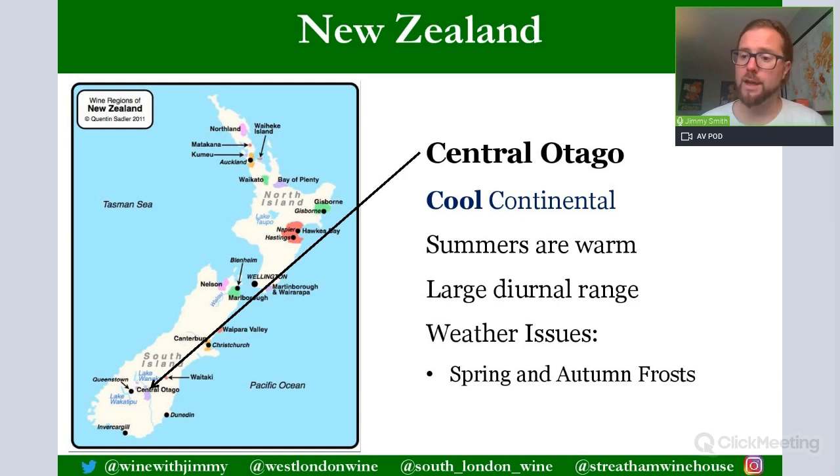Here's a look at New Zealand. Some of you may have already looked at a couple of our other videos on New Zealand, certainly around Marlborough and Sauvignon Blanc. This time we are looking down in the southern tip of the South Island, and this is Central Otago.